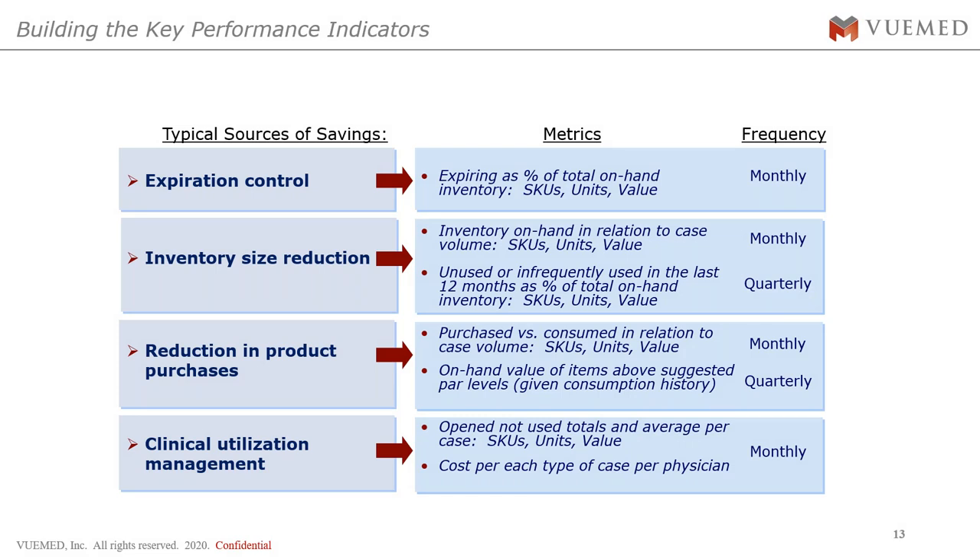Here are the metrics we attacked. The first was expiration control — the most immediately demonstrable statistic once we implement this process. On a monthly basis, we look at expiring products as a percentage of total on-hand inventory by individual SKUs, total units, and total value. When we go into a lab and do the initial inventory, the staff always says they don't have much expired stock — that they check every month. We're going to show you some pretty interesting numbers that tell a different story.